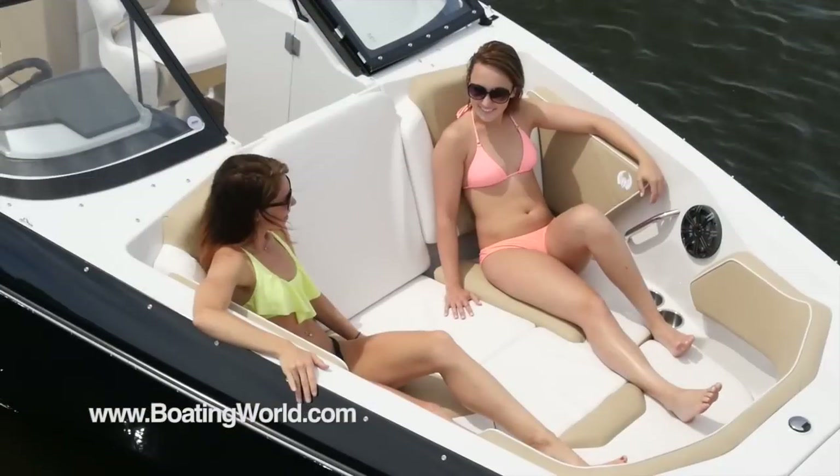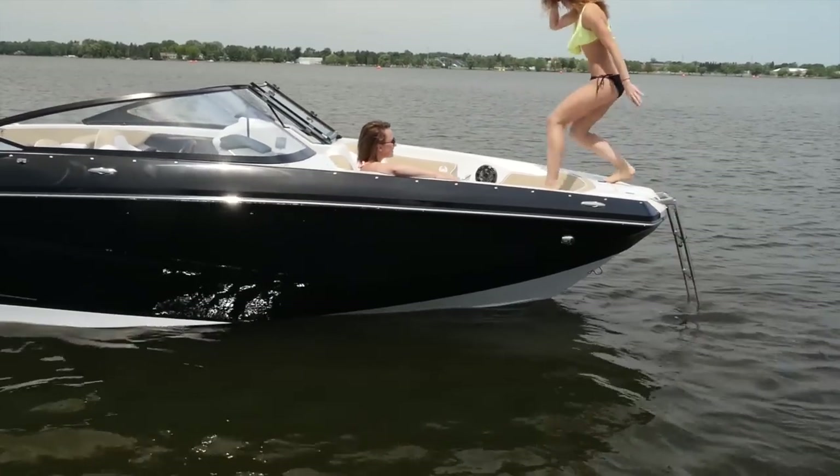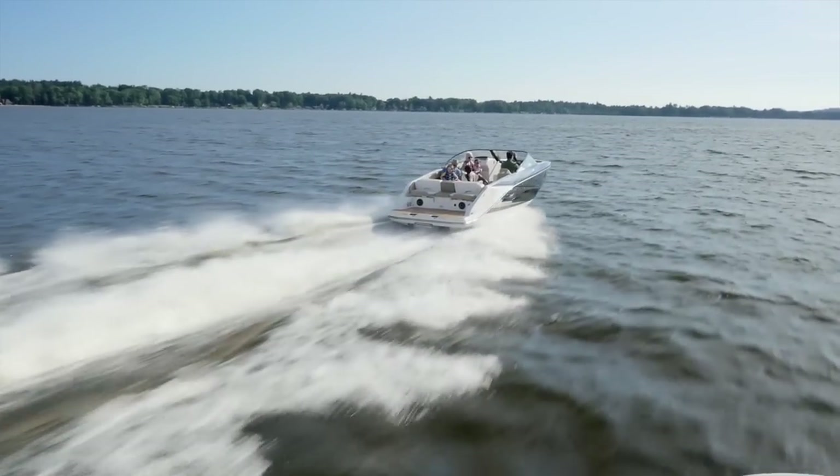You can just bump up to a beach and hop right off. For more information on the Scarab 255 Platinum and other great boats, go to boatingworld.com. I'm Alan Jones, and we'll see you out on the water.